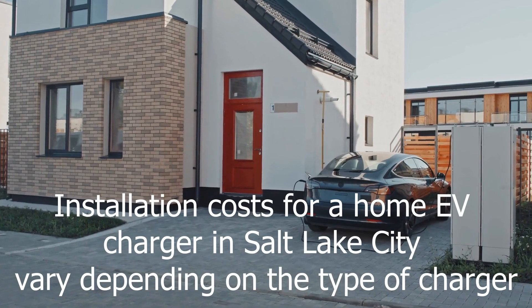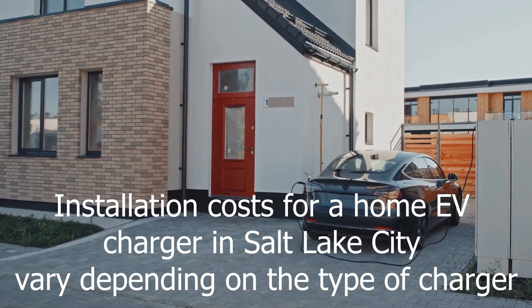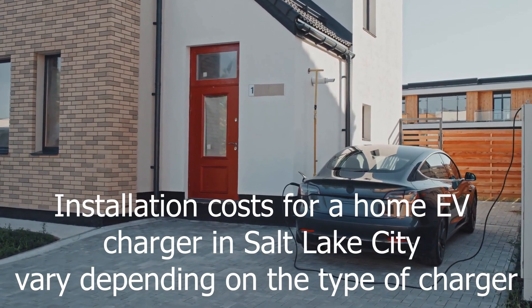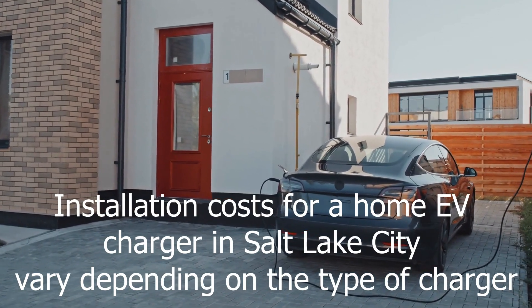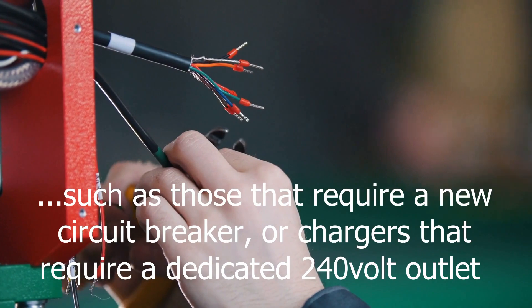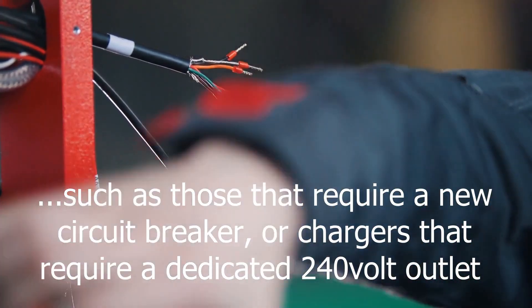Installation costs for a home EV charger in Salt Lake City vary depending on the type of charger. The cost of the charger itself ranges from $500 to $2,000 depending on the model, and the installation costs can range from $500 to about $1,500. The cost of installation is higher for more complex chargers, such as those that require a new circuit breaker or a dedicated 240-volt outlet.